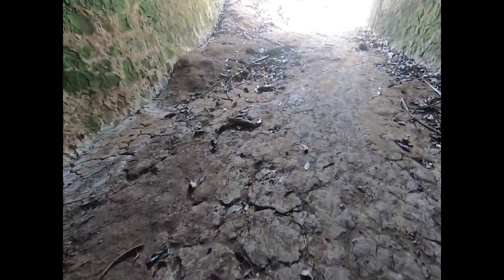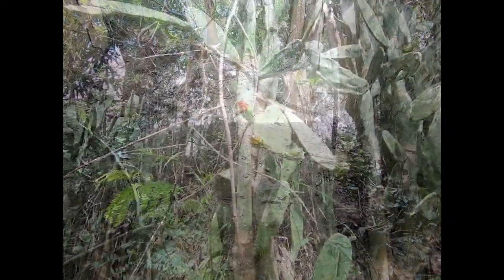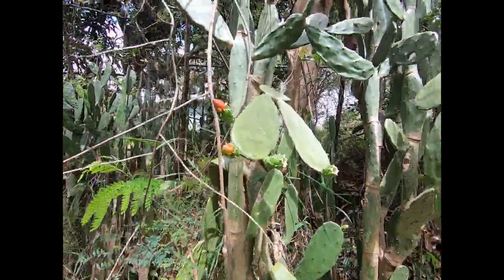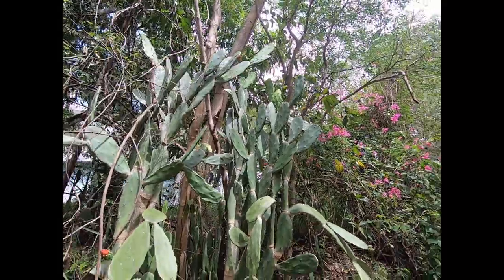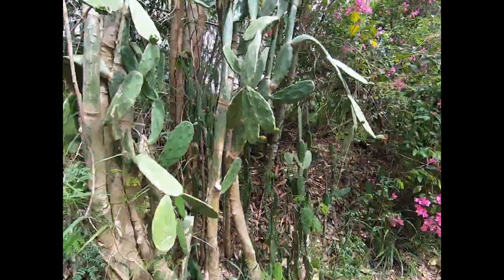And then we have a cactus here — it's about ready to bloom in a couple of places. So it took us about 30 minutes to get back to our car. From one direction it's seven or eight minutes to the tunnel, and from the other direction it's about 30.